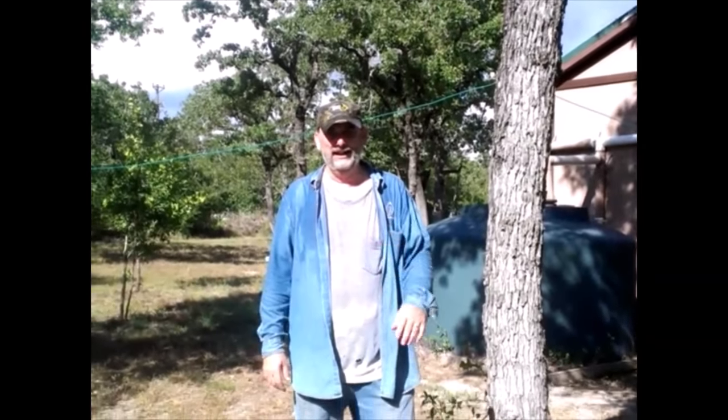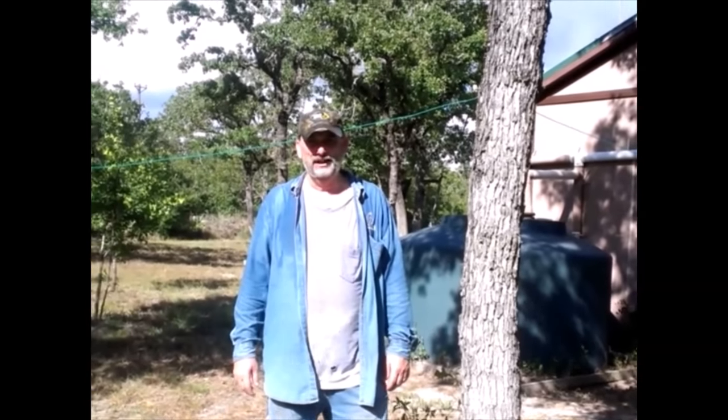Hey everybody, howdy howdy from Texas. Mark Crawford at Sustainable Frugal Living.